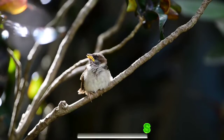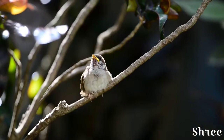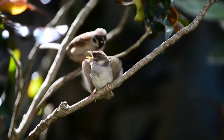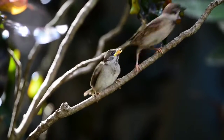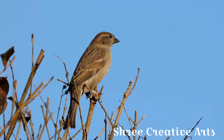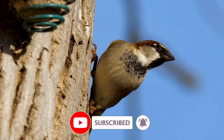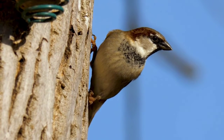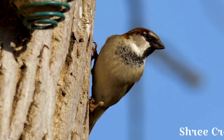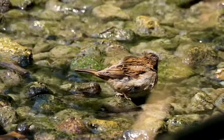Sparrows breed in colonies and generally produce two broods per year. Their nests are mostly built in leaves, though holes in cliffs, banks, or tree hollows are also used. The female lays four to five eggs which are bluish white or greenish white, spotted with brown or gray.